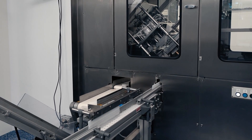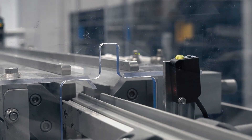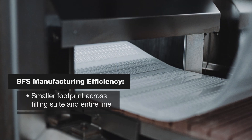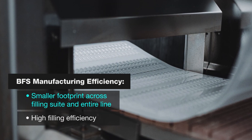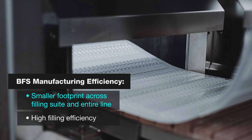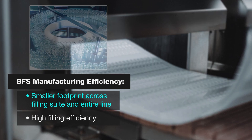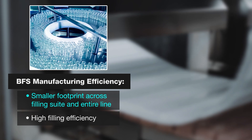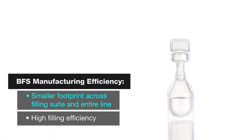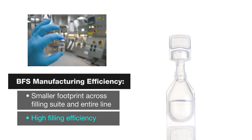The overall efficiency of blow-fill seal has two notable advantages over a comparable output glass filling line. First, BFS has a smaller footprint of the filler itself and the overall lower footprint of the entire line. This is especially notable when considering the net relative output of a BFS line versus a glass filling or pre-filled syringe line of comparable physical size. Second, filling efficiency, as determined by net final amount of drug substance that is yielded from a particular batch, is on par or better than an equivalent glass line.